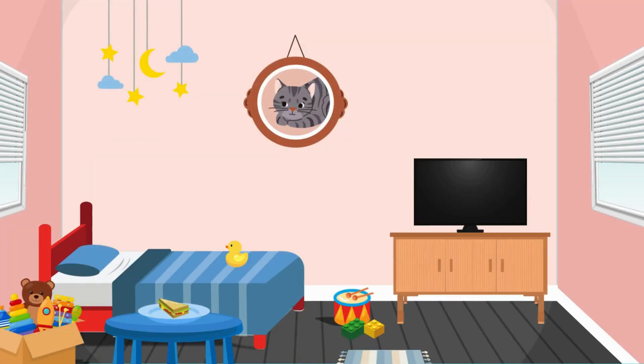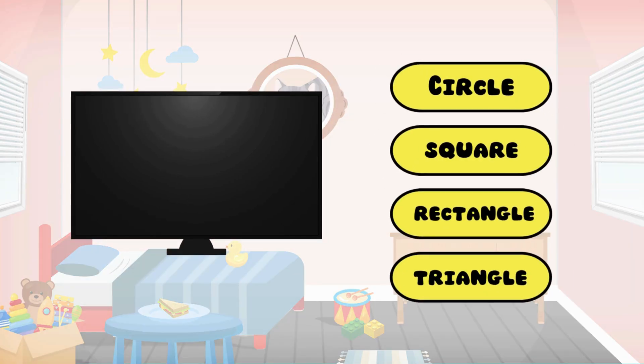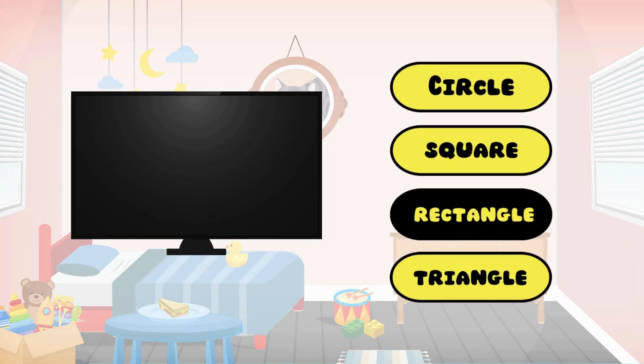And finally, can you tell what shape the TV is? Perfect — it's a rectangle!